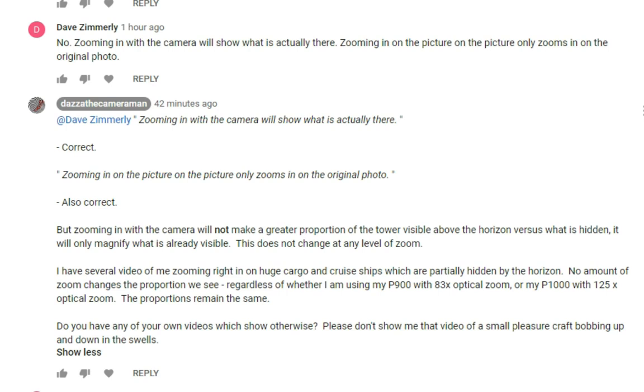I'm quoting Dave here. He says zooming in with the camera will show what is actually there — correct, I say. Zooming in on the picture only zooms in on the original photo — also correct. But as I state, zooming in with the camera will not make a greater proportion of the tower visible above the horizon versus what is hidden. It will only magnify what is already visible. This does not change at any level of zoom. I have several videos of me zooming in on huge cargo and cruise ships which are partially hidden by the horizon. No amount of zoom changes the proportion we see, regardless of whether I'm using my P900 with 83 times optical zoom or the P1000 with 125 times optical zoom. The proportions remain the same.